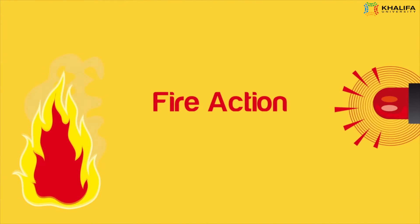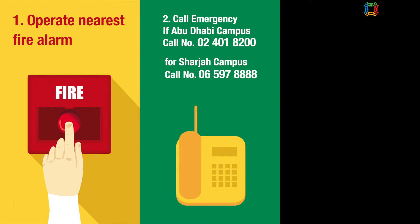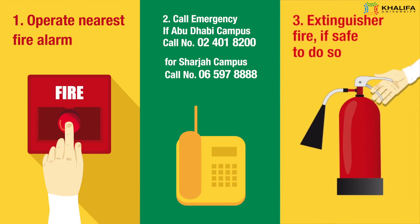Fire Action — On discovering a fire: 1. Operate the nearest fire alarm. 2. Call the emergency number. 3. Extinguish the fire if safe to do so.